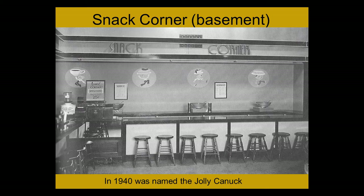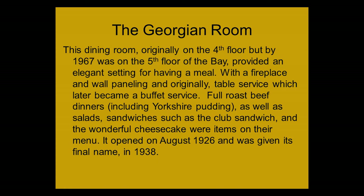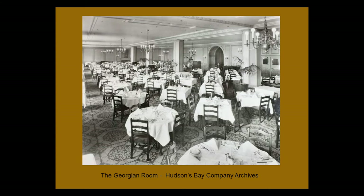The Georgian Room was a very elegant setting for a meal — it started with table service but ended up with buffet service, offering full roast beef dinners with Yorkshire pudding, salads, sandwiches, and a very nice cheesecake. It opened in 1926 and its final name, the Georgian Room, was given in 1938. Here is an original picture of how it was set up — very elegant paneled walls, and I seem to remember a fireplace with a picture above it.